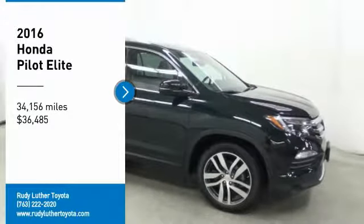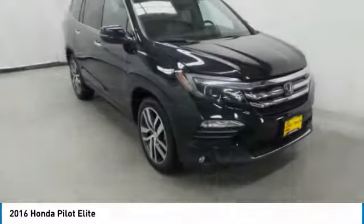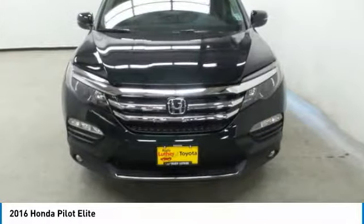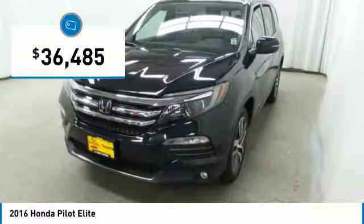Make a great choice today with the 2016 Pilot. Optimal utility. Indulgent interior. Powerful performer. You'll be ready for almost anything in the Honda Pilot, and it is priced below $40,000.